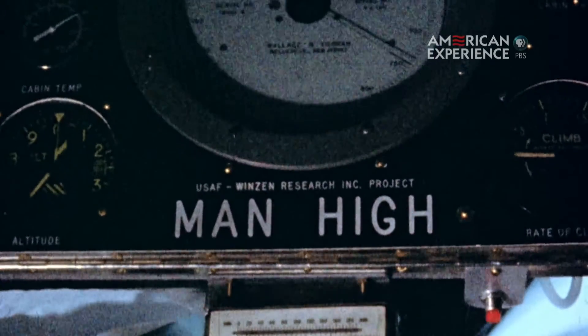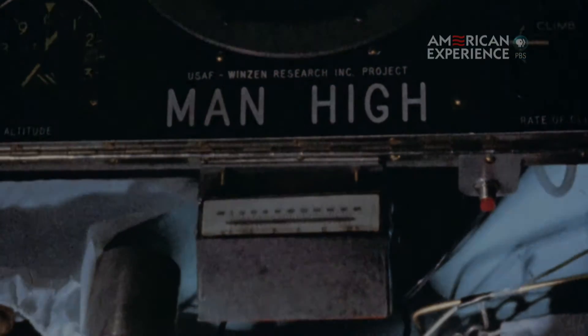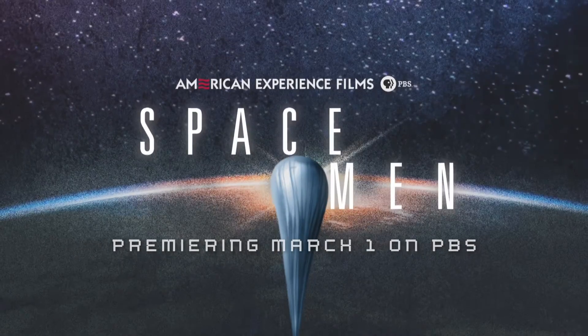This was going to be just another test flight for me.